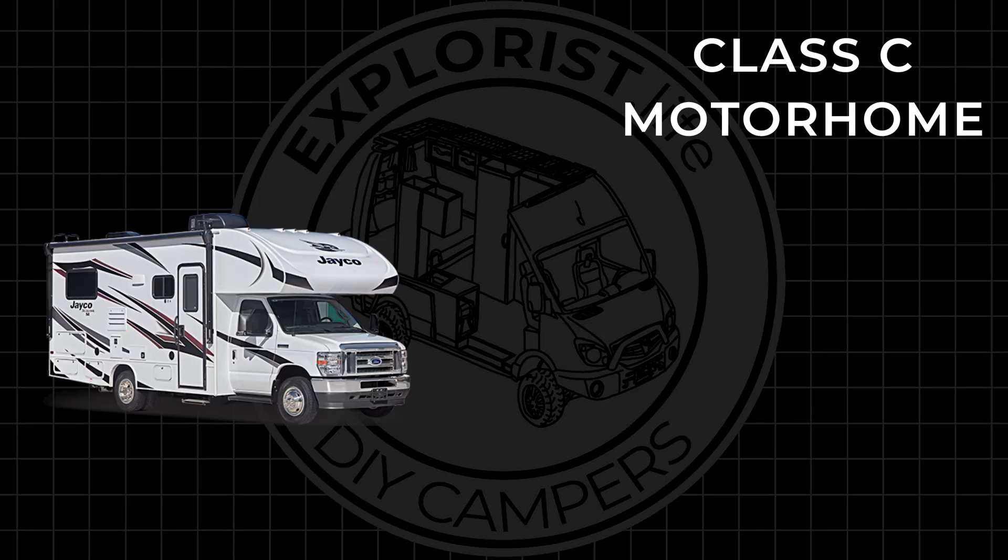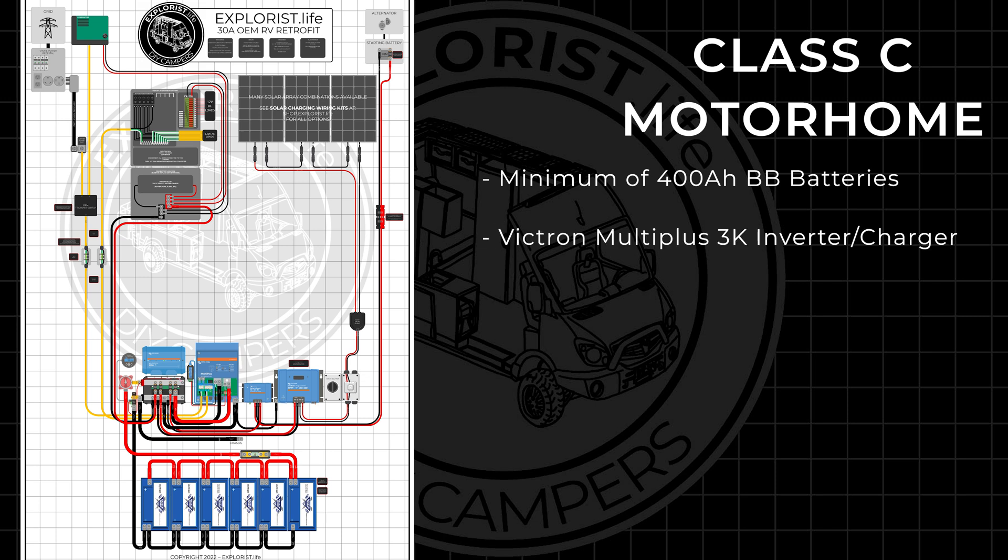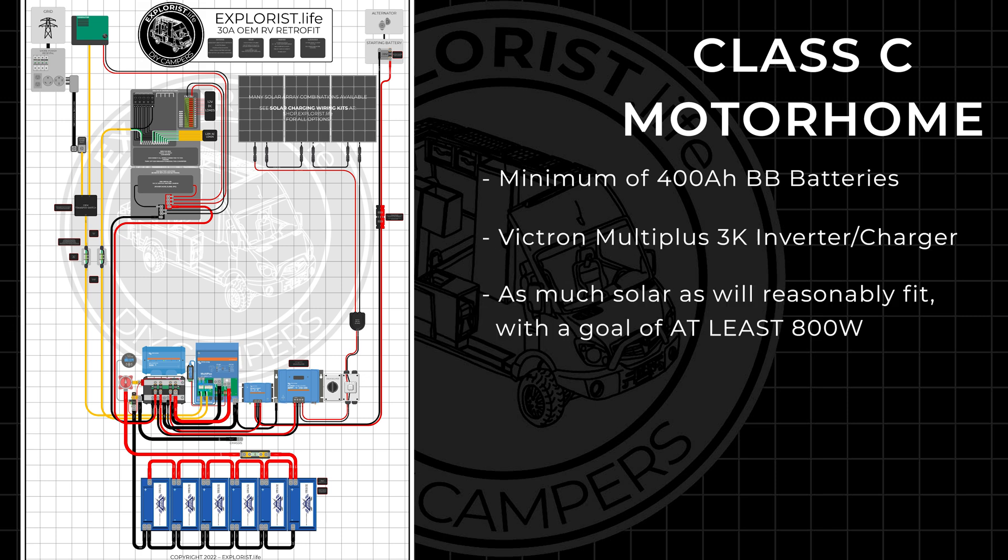The class C motorhome will be based off of this diagram featuring a minimum of 400 amp hours of Battle Born batteries, a Victron MultiPlus 3K inverter charger, as much solar as will reasonably fit with a goal of at least 800 watts, and alternator charging.